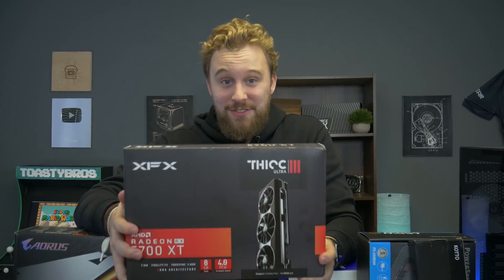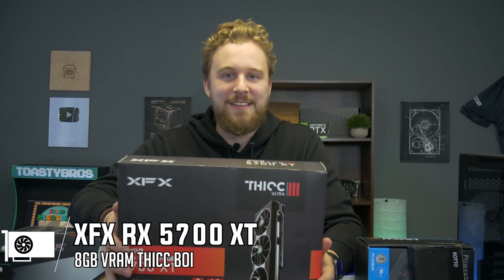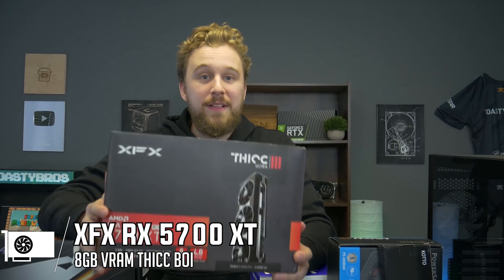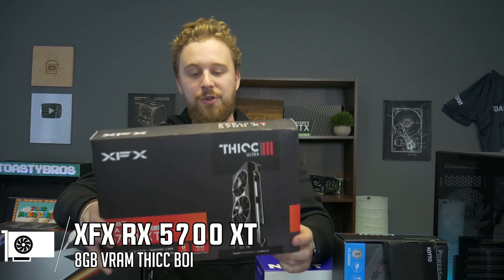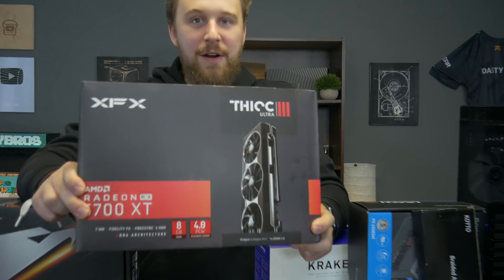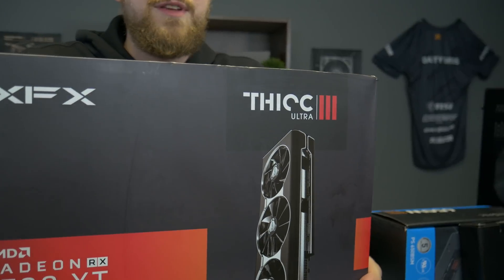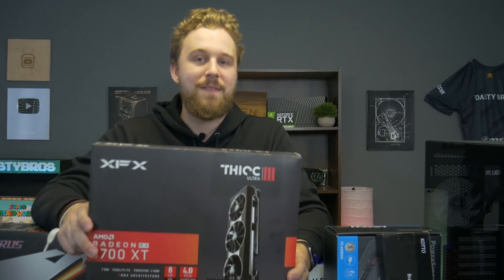We're actually going with a Team Red GPU with this Intel build. We have the XFX RX 5700 XT from AMD. This is a really awesome card if you want to save some money compared to something like a 2070 or 2070 Super, and you still get great performance. We previously used the 5700 XT Thick variant from XFX and it performed really well, so we're excited to test it out in this build.